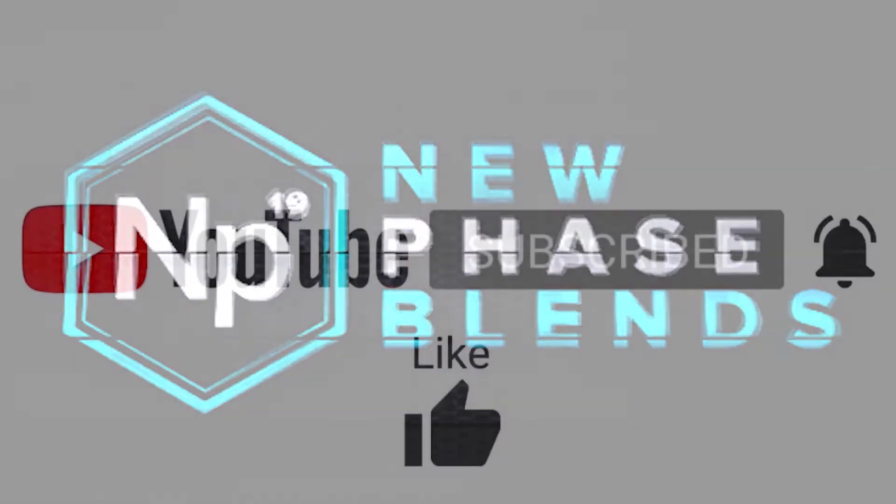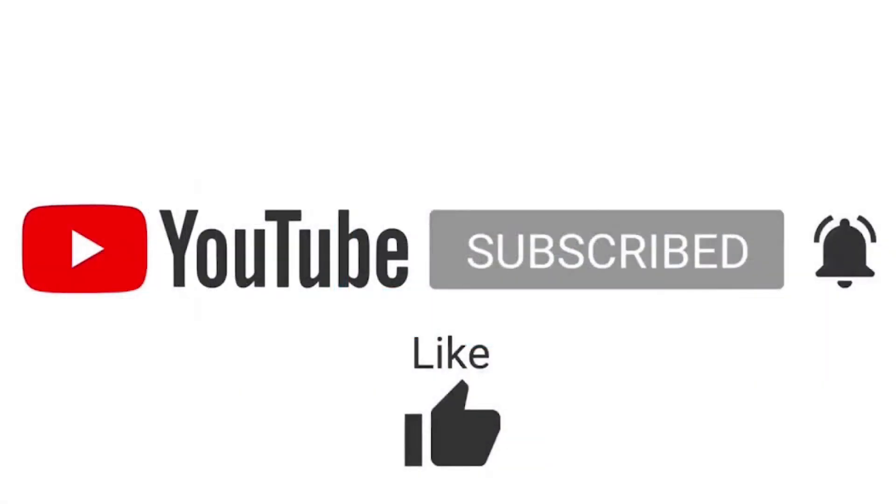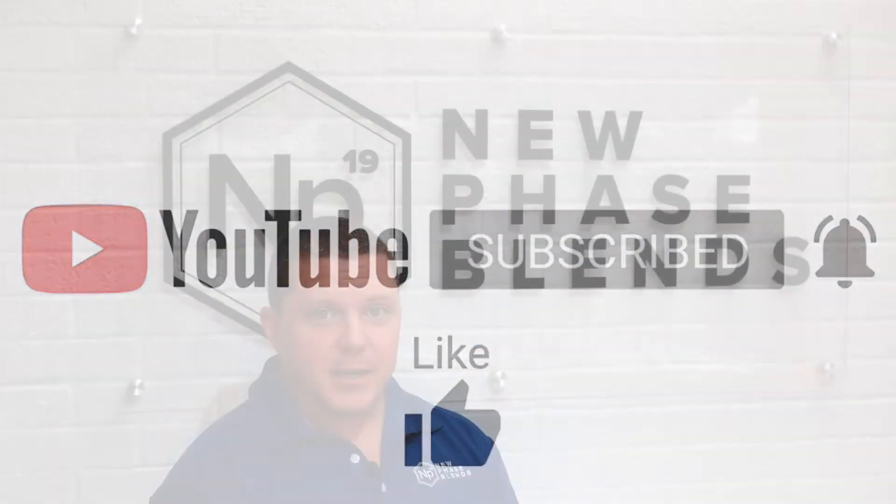Before we begin, go ahead and hit the subscribe button and the alert bell icon. It helps us out a lot, and it makes you aware whenever we publish new content.